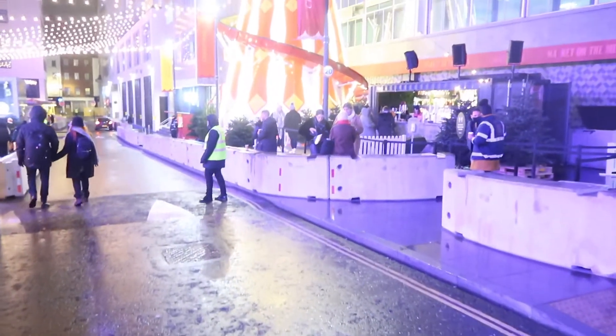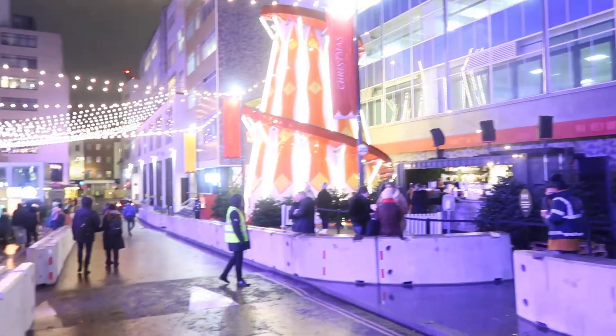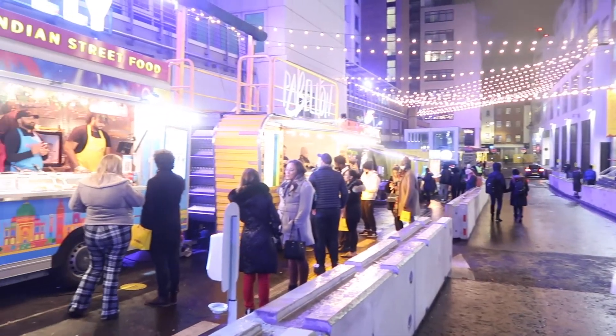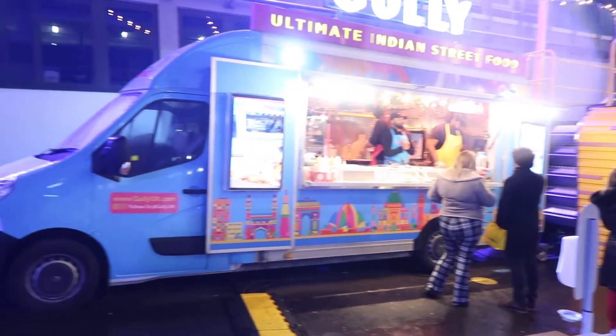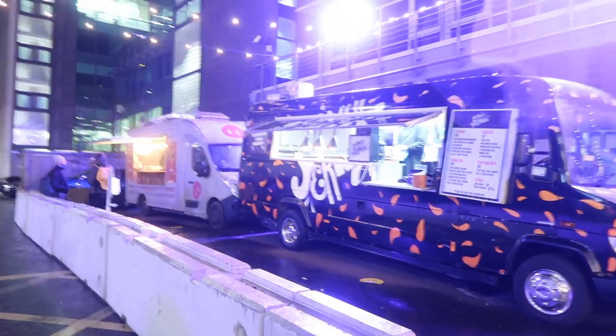On the outdoor back half there are food trucks where you can get different bites to eat — they had Indian options, a vegan-vegetarian option, a really cheesy pasta option, a Venezuelan option, barbecue, and a couple more. It's quite small, maybe a third of a city block long, but really quite fun. If you're in the Selfridges area and feeling peckish, it makes for a great stop to check out.